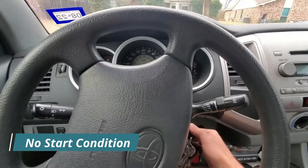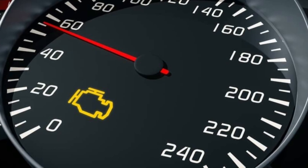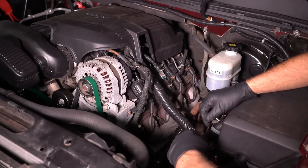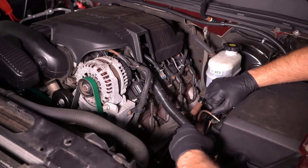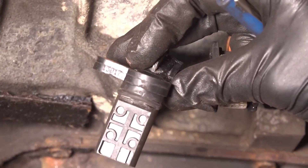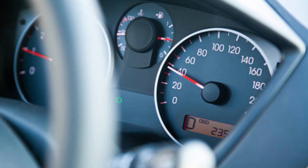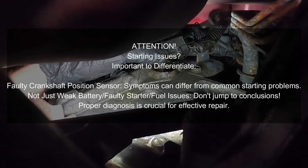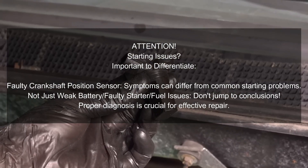Number two: no start condition. The crankshaft position sensor is crucial because it provides vital information to the ECM about the engine's rotational speed and the position of the pistons. Without this accurate information, the ECM cannot determine the correct timing to fire the spark plugs (ignition) and activate the fuel injectors. Consequently, the combustion process cannot occur and the engine will not start. In some cases, a completely failed sensor will cause a total no start condition. However, a sensor that is beginning to fail might cause longer cranking times or intermittent starting issues before eventually preventing the engine from starting at all.